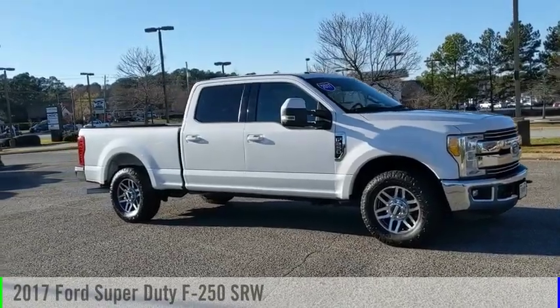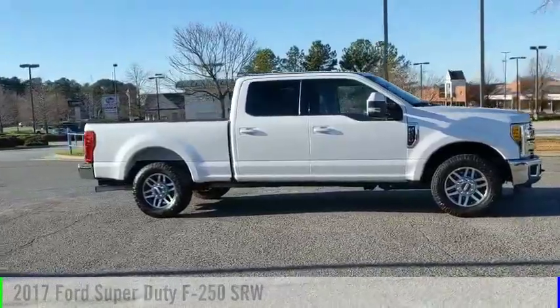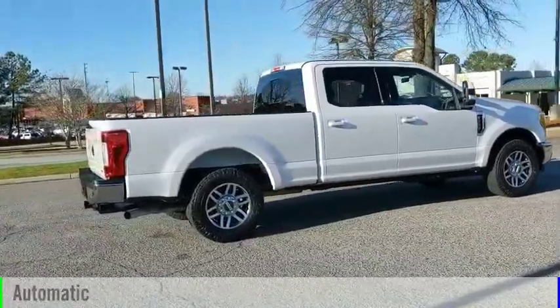Take a ride in the 2017 F-250 Super Duty. This vehicle is powered by a rear-wheel drive, 8-cylinder, 6.2-liter engine, and comes with an automatic transmission.